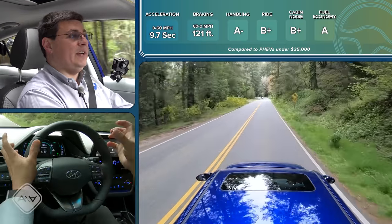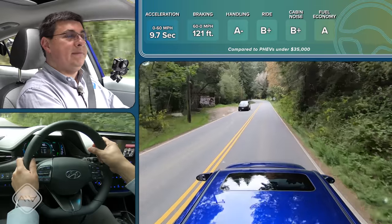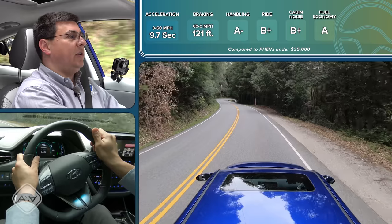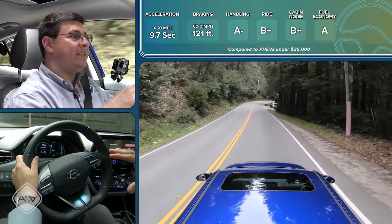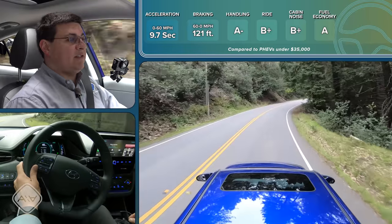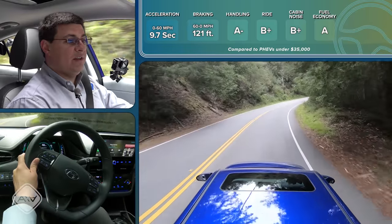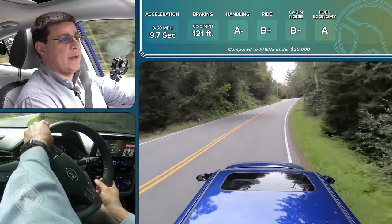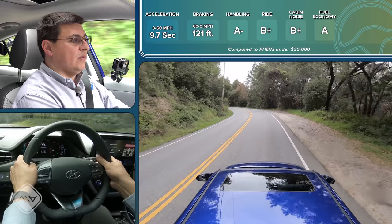We also generally get more aggressive regen braking in plug-in hybrids because the battery packs can accept that charge faster. Bottom-lining the Ioniq out on the road is pretty easy for me. I prefer the way this drives over the Prius Prime. Some of that has to do with the stepped automatic transmission — it definitely has a more traditional feel to it, a little bit more engaging, especially if you want to have a little bit of extra fun and start using the shift paddles out on your favorite winding mountain road.